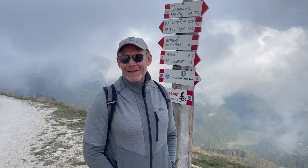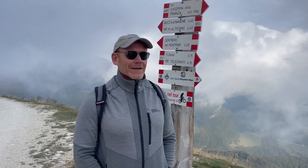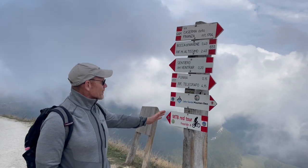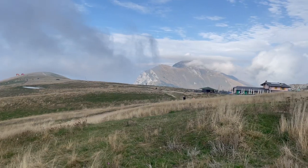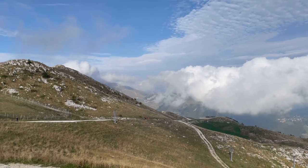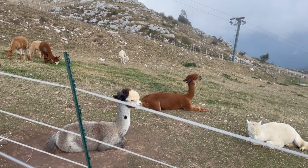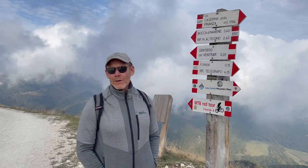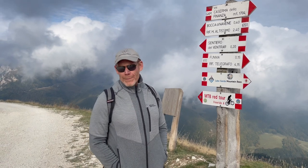Buongiorno from Monte Baldo — we took the gondola up from the gondola station. The weather is quite different up at the top: lots of clouds, much cooler and windier. There are tons of trails for hiking and mountain biking — a real sportsman's paradise. Many people are up here doing paragliding. The gondola ride was 25 euros round trip, there's a restaurant and places to eat at the top, and then you can hike to your heart's content.